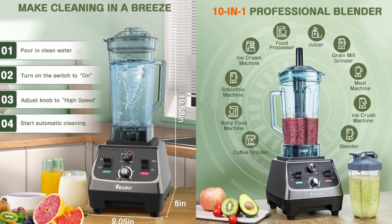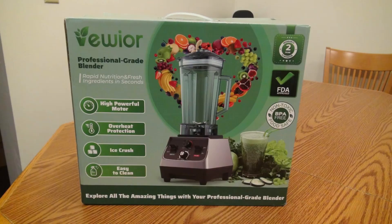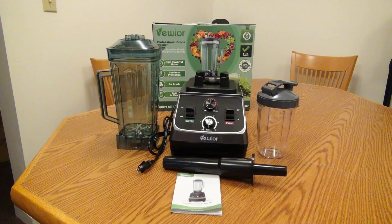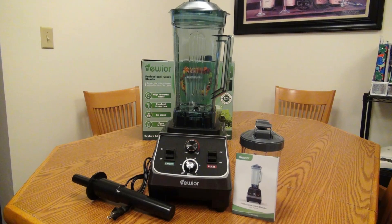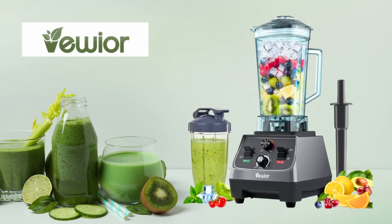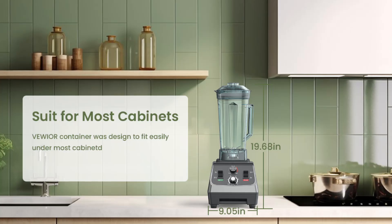For those on the go, the blender also comes with a 27-ounce to-go cup. This convenient addition allows you to blend your smoothie or shake directly in the cup and take it with you wherever you go. Whether you're heading to the office, gym, or running errands, you can enjoy your favorite drink on the move. The spout lids make sipping easy and spill-free, adding to the convenience factor.